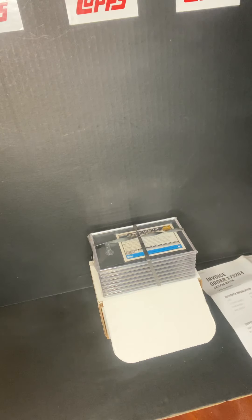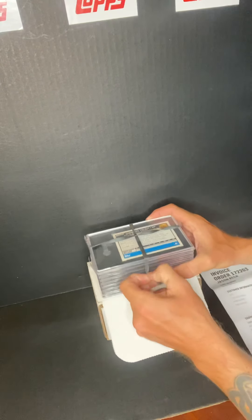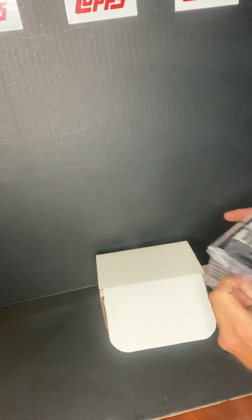Yo, what's going on everybody, how you guys doing today? I just got another shipment from SGC and I was going to share them with you. It's a little mixture of baseball and basketball, so I'll get right into it.